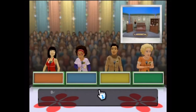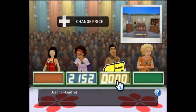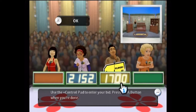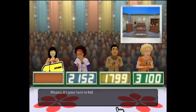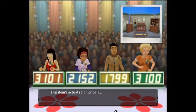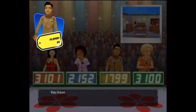Let's start the bidding. What is your bid? The actual retail price is... you lose. You have four more chances.